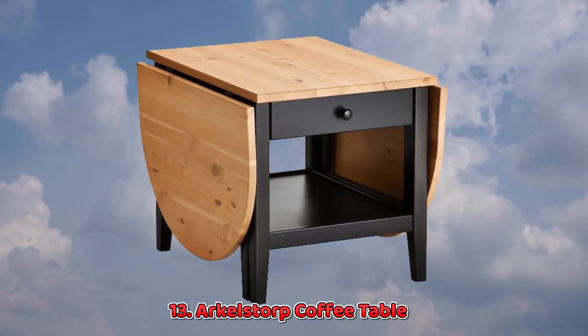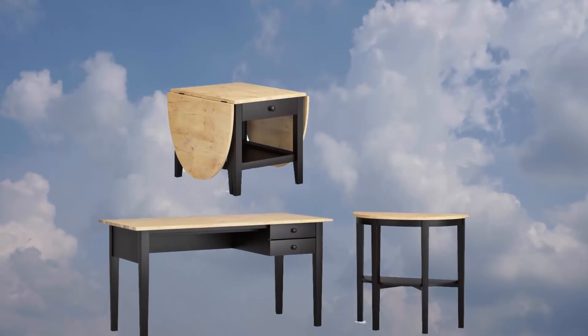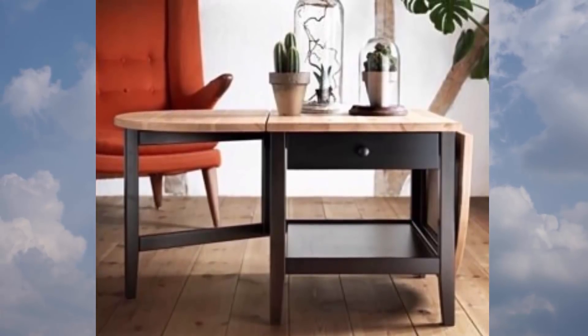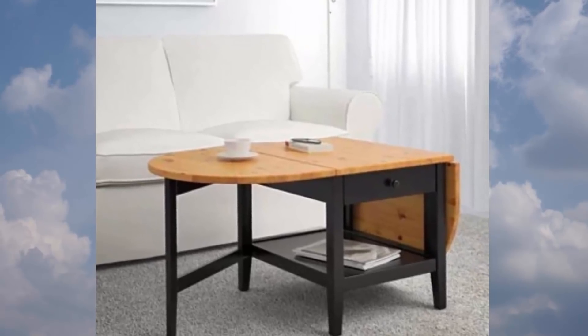13. Arkelstorp Coffee Table. One of my favorite dinner parties took place huddled around a coffee table, so don't let a small home stop you from entertaining. This coffee table has a small drawer for storage and then extends on both sides when you need the space.